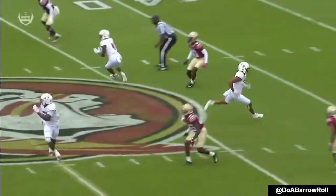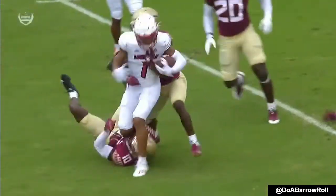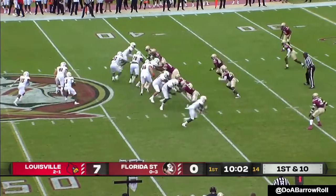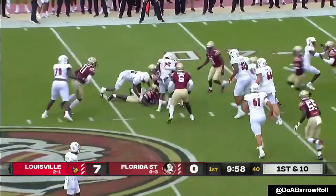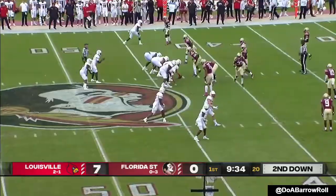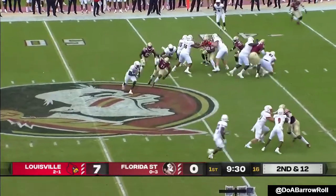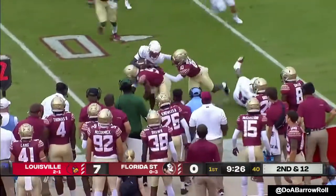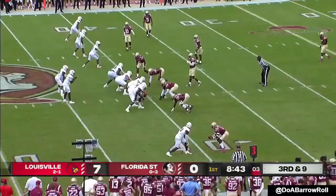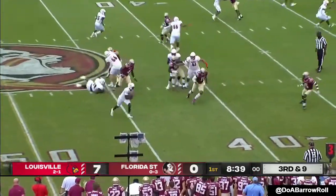Everyone's got to have eyes back on the quarterback right now because he's such a run threat. They give it to Mitchell — broke the initial tackle, trying to back off that group as they load the box. Quarterback keeper, it's Cunningham — snakes toward the edge. Louisville two for two on third downs.